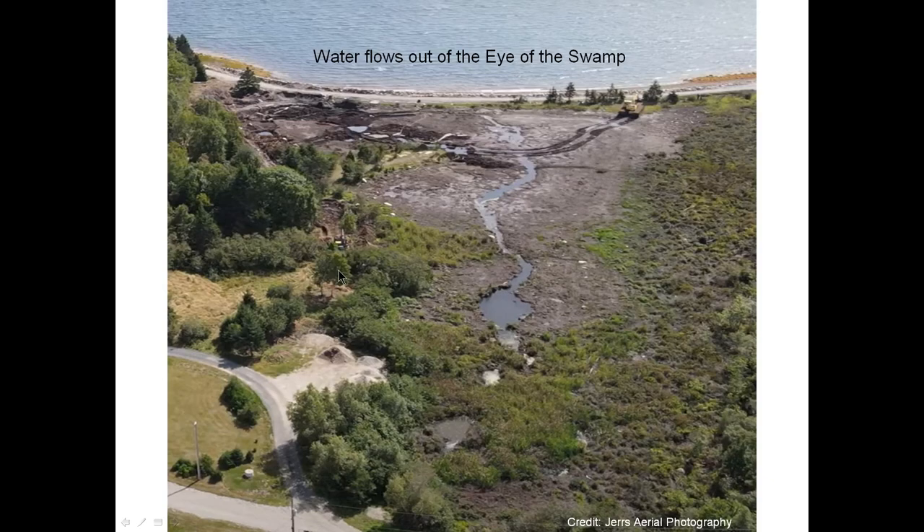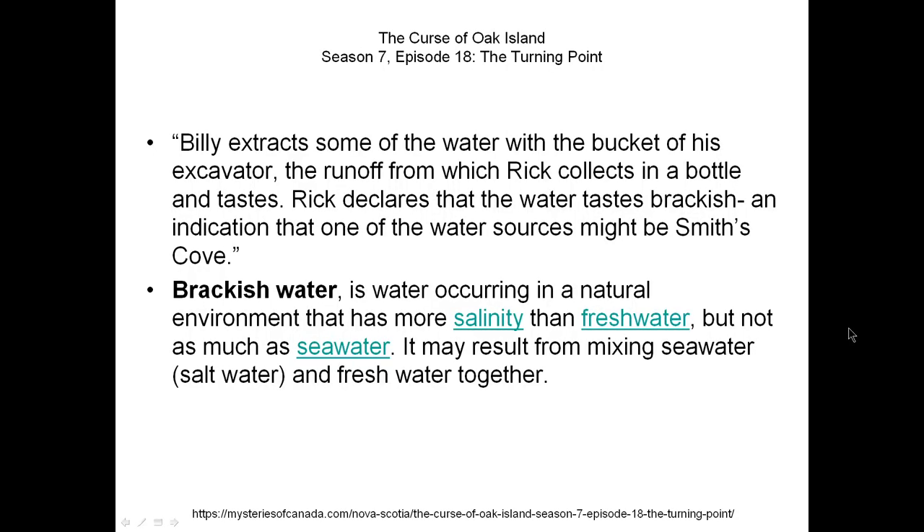You can also see the excavation of the stone road done this year. In Season 7, Episode 18, 'The Turning Point,' Rick tastes some of the water coming out of the eye of the swamp and states that it is brackish — meaning it has more salinity than freshwater but not as much as seawater, indicating a mixing of seawater and freshwater. The swamp is a low point with hills off to the east, so water drains into the swamp from the rainy season, resulting in that mixture.